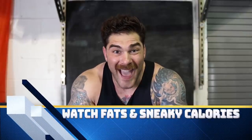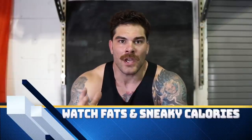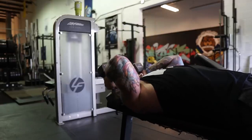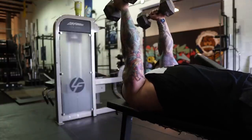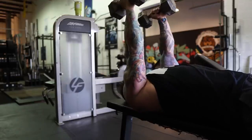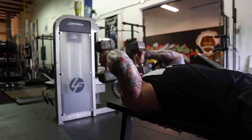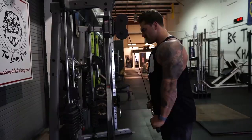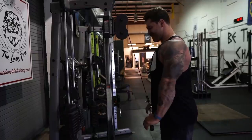The second tip was super eye-opening for me — I was consuming a ton of hidden fat without realizing it. Like when you make eggs and put a little butter in the pan, you think it's just a little, but when you actually measure it, it ends up being a ton of calories. Same with coffee — I was putting in a ton of creamer, thinking it was fine, but that was a couple hundred extra calories.